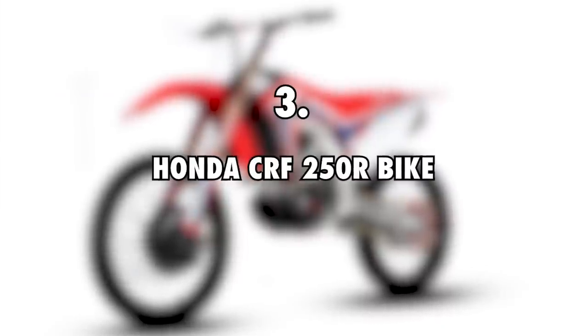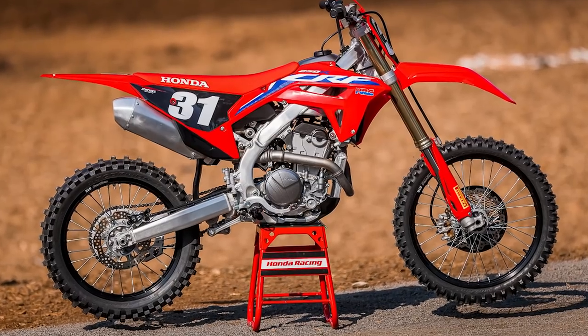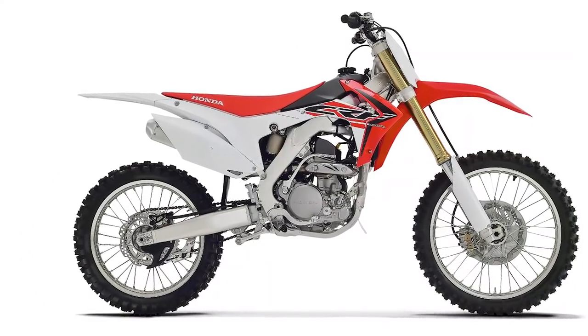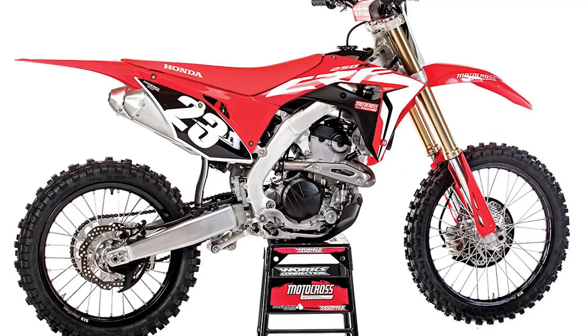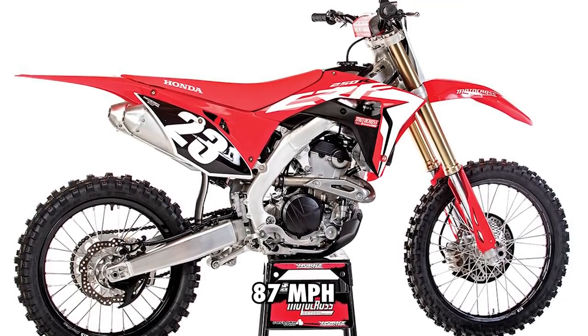Honda CRF250R Bike, $14,500. Apart from the Honda CB500X, Itchy Boots also uses a Honda CRF250R. She bought it in South Africa, and she has been using it to tour many countries. It is an incredibly powerful machine that performs pretty well thanks to its engine that delivers up to 39 HP. It is, however, slower than the Honda CB500X, delivering a max speed of 87 miles per hour.